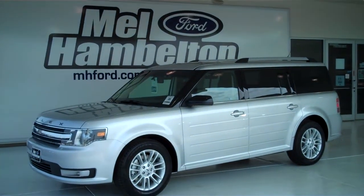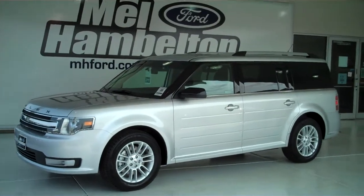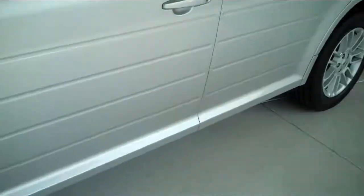130331 is a brand new 2013 Ford Flex SEL. It is silver metallic in color and has the factory alloy wheels.